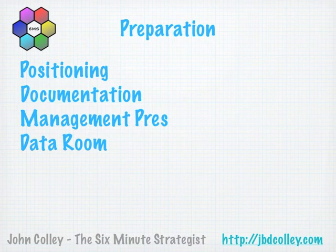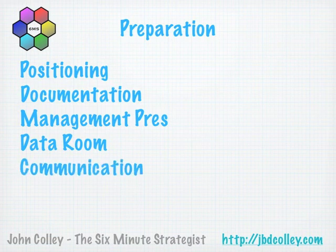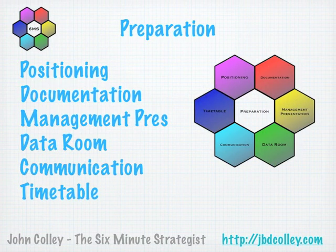The data room for the due diligence process needs to be organized well in advance, covering legal, accounting, environmental, pensions, contracts, and loan agreements — particularly any with change-of-control clauses — and any regulatory issues. You should also consider your communication strategy both internally and externally, and whether to employ a PR firm. Finally, agree a timetable for the process, considering the impact of public holidays and management plans.